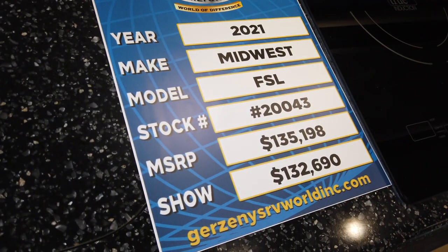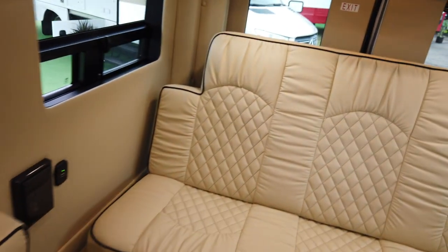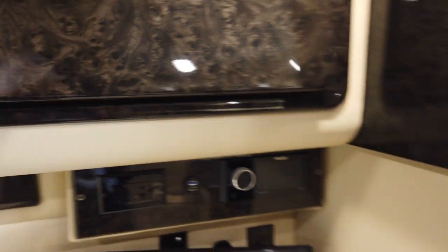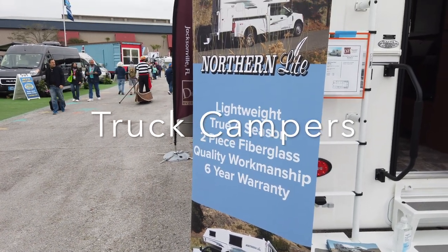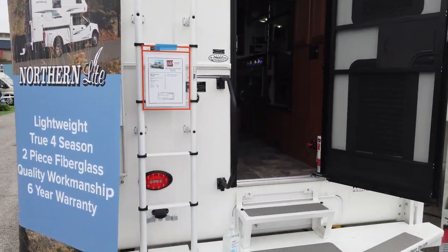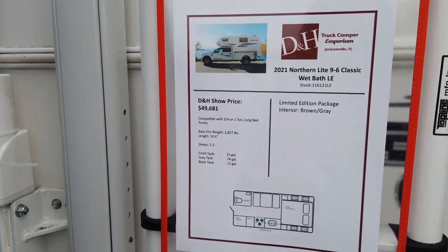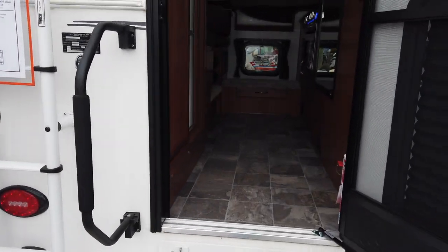So this is a Midwest Model FSL. You can definitely tell this is a quality product.